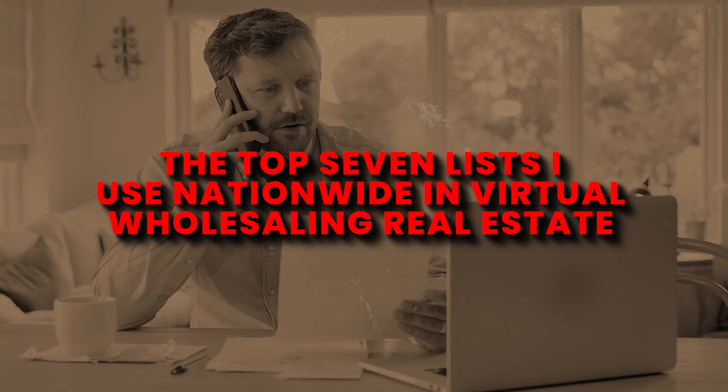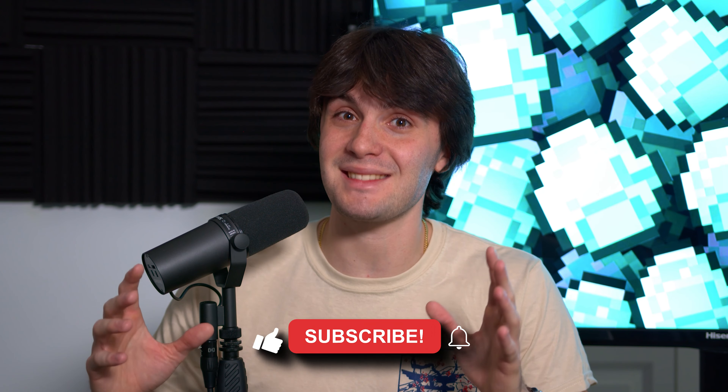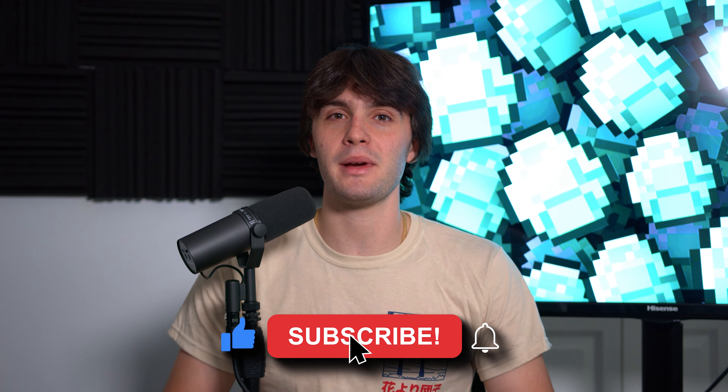The top seven lists I use nationwide in virtual wholesaling real estate — these are lists you can use in basically any market out there. This is very powerful stuff, and most people have to pay a ton of money to learn this. So make sure you smash that like button, subscribe, and let's get into it.